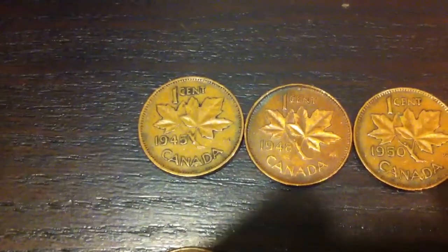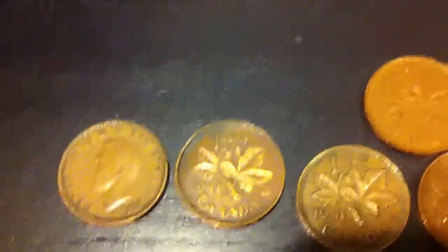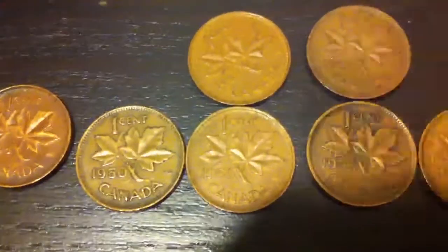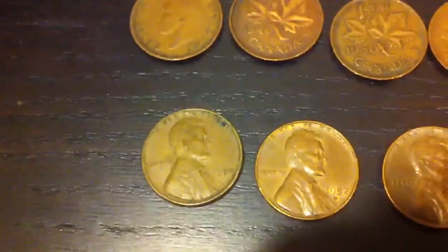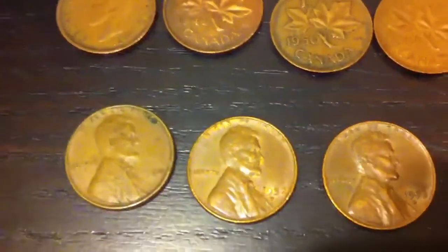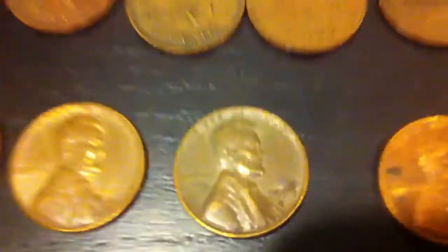For the pennies, we have a 1945 King George VI, and we have another one of those 1948 semi-key years, 1950, two from 1951, two from 1955, 56, 59, and some American wheatback pennies — one from 1950 no mint mark, one from 1957 D, and one from 1958 D.